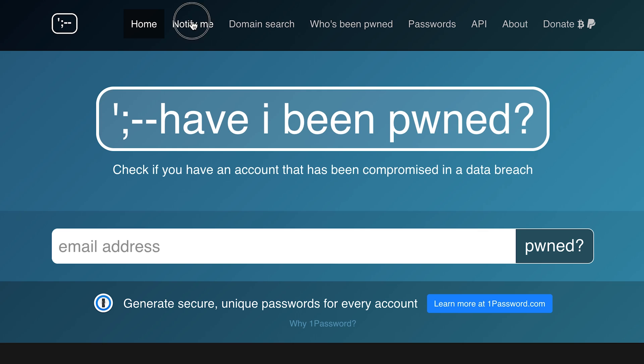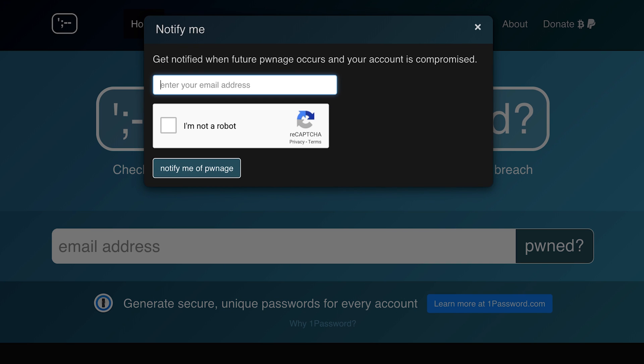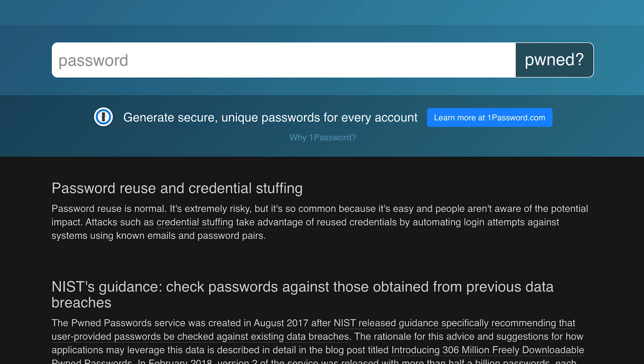Another amazing resource is haveibeenpwned.com, which will immediately let you know if and where your data has been leaked, and steps you can take to secure your data. Most of them are exactly what I will talk about in this video, but still very good to have.